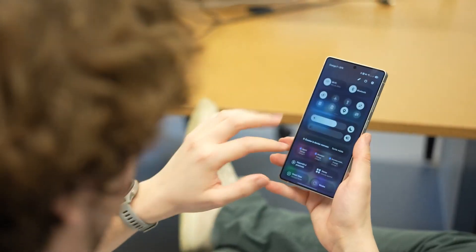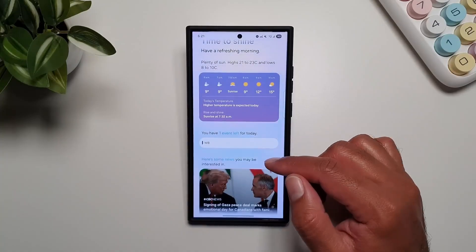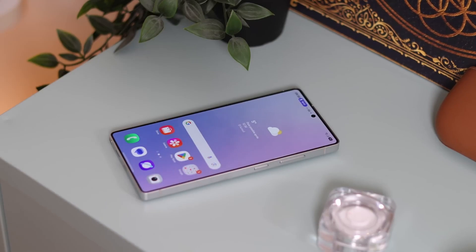Welcome back to Tech Insights. Today we're diving deep into the next evolution of Samsung's software world — One UI 8.5, the AI-powered experience that's about to redefine how your smartphone behaves.